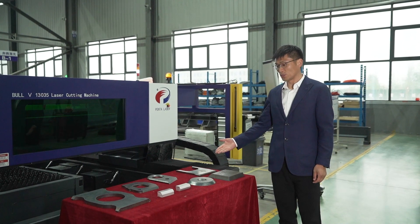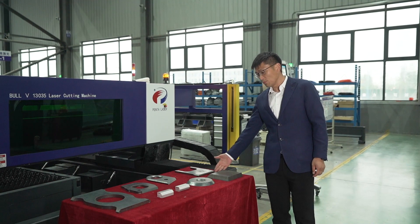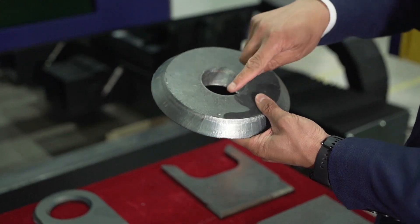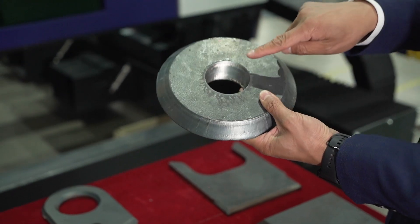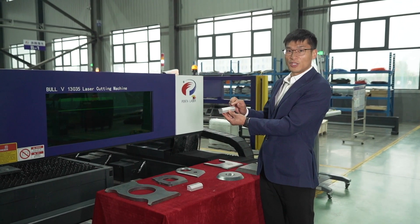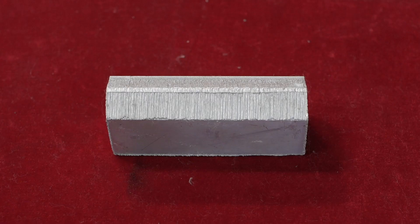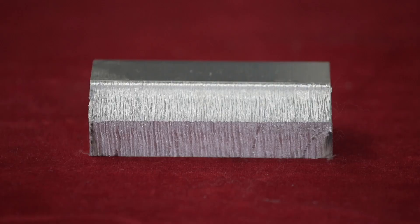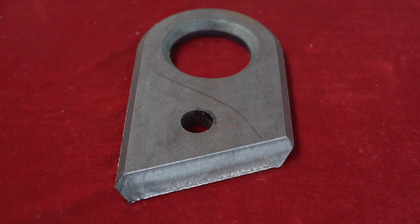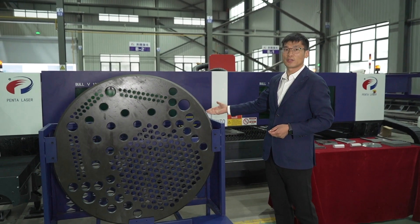These are samples of different workpieces cut by our Bohr 5 series bevel cutting machine. Metal thickness ranges from 8 mm to 30 mm. This is a 20 mm carbon steel plate — its shape is a straight slope at 45 degrees and the inner hole is a 45-degree oblique hole. This is a 30 mm aluminum plate with a K-type bevel cut. The smallest feature can be as small as 2 mm.